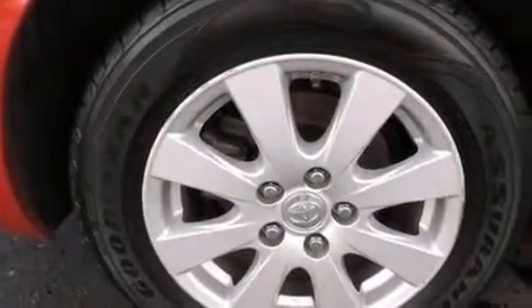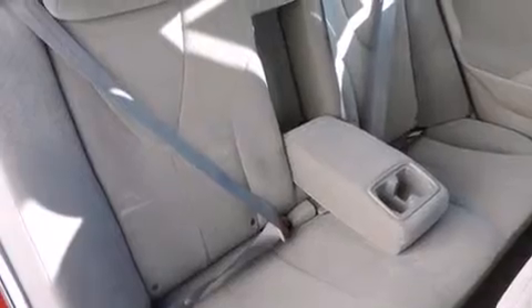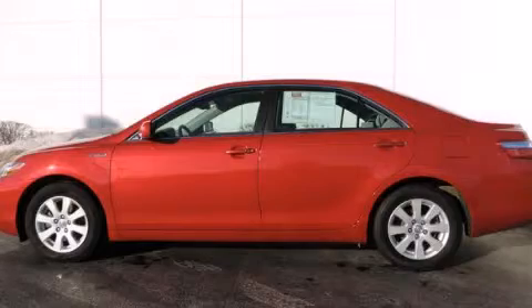With an EPA estimated rating of 34 miles per gallon on the highway, this automobile pays off in the long run. Call or visit us right now and arrange your test drive today.